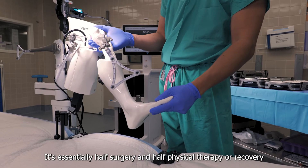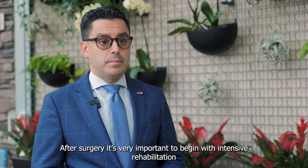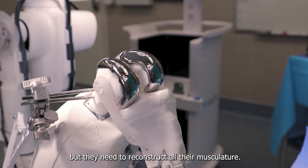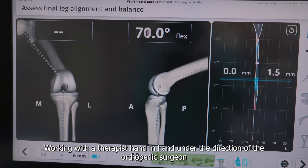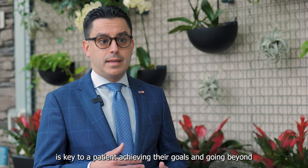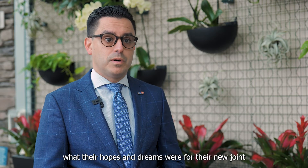It's essentially half surgery and half physical therapy or recovery. After surgery, it's very important to begin with intensive rehabilitation. A patient's going to have a proper joint, but they need to reconstruct all their musculature. Working with the therapist hand-in-hand under the directions of the orthopedic surgeon is key to a patient achieving their goals and really going beyond what their hopes and dreams were for their new joint.